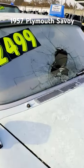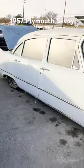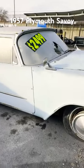I wish I had the space. Unfortunately, that glass — man, it'd be hard to find that glass, I think. But the body is nice and straight. $2,500.